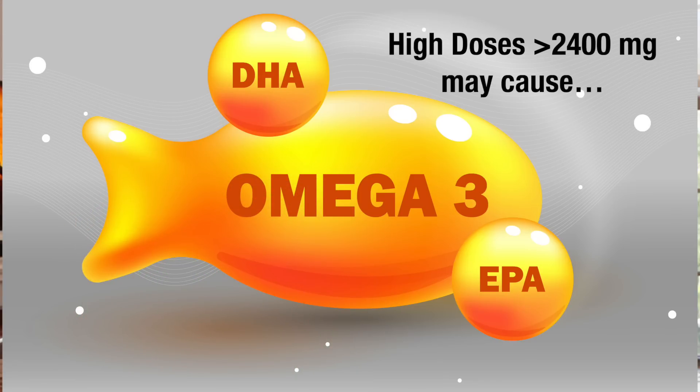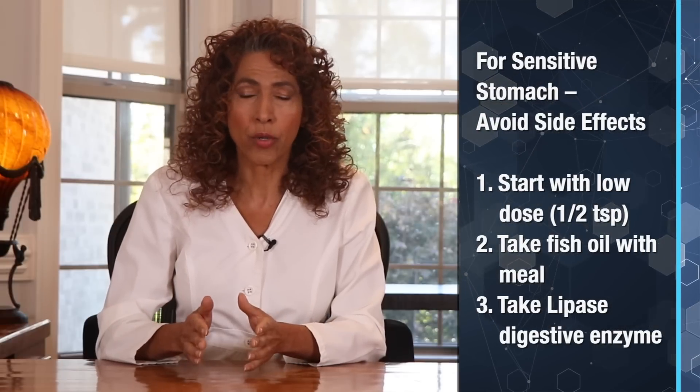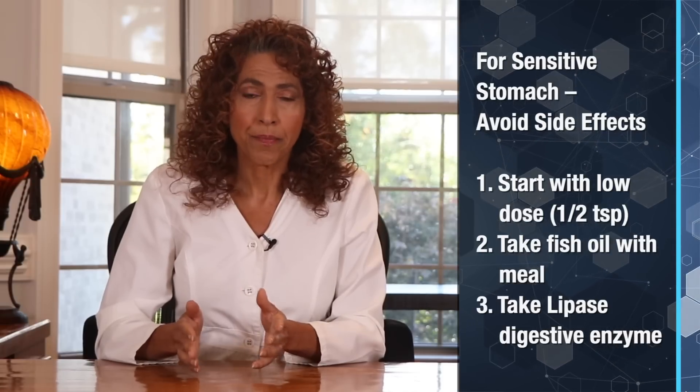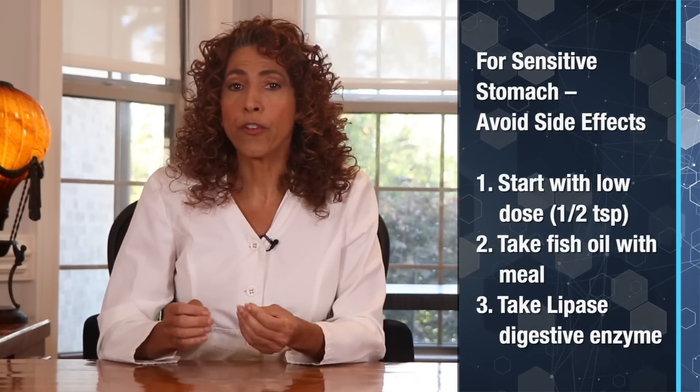The last topic I want to touch on is side effects from fish oil. If you have a sensitive digestive system and you commonly experience gas, bloating, or acid reflux, then you may experience mild side effects with taking high doses of fish oil. These can include burping — one of the most commonly reported side effects — regurgitation, heartburn, upset stomach, or mild nausea. This only affects a small percentage of people, approximately 5 to 15%, and these effects are less likely to occur with the triglyceride-based fish oil. The good news is it's easy to avoid them: start with a lower dose and gradually increase each week, take your dose with a meal, and if oils and fats sit heavy in your stomach, take the digestive enzyme lipase with your fish oil.